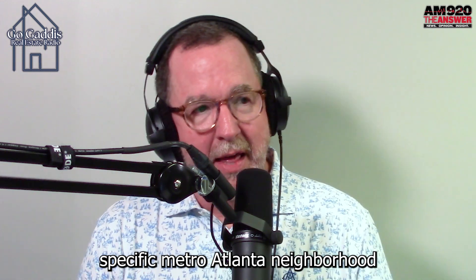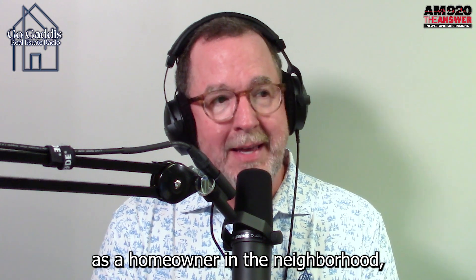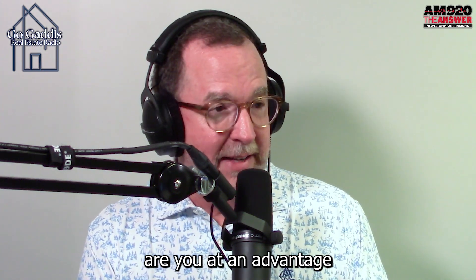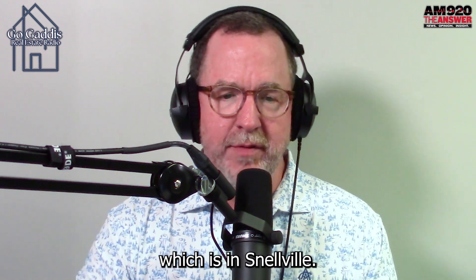Each week we pick one specific metro Atlanta neighborhood to call out critical changes to help you understand as a homeowner in the neighborhood: are you at an advantage or are you at a disadvantage? This week we are featuring Brightwater, which is in Snellville.